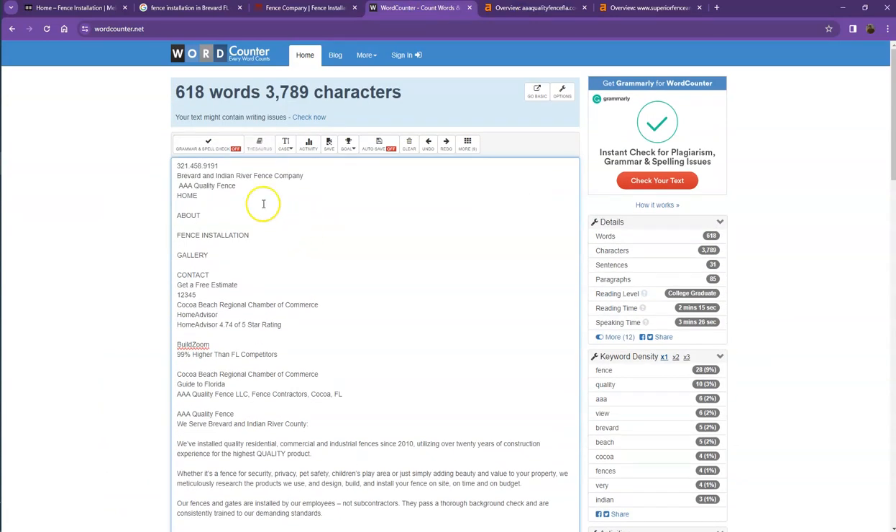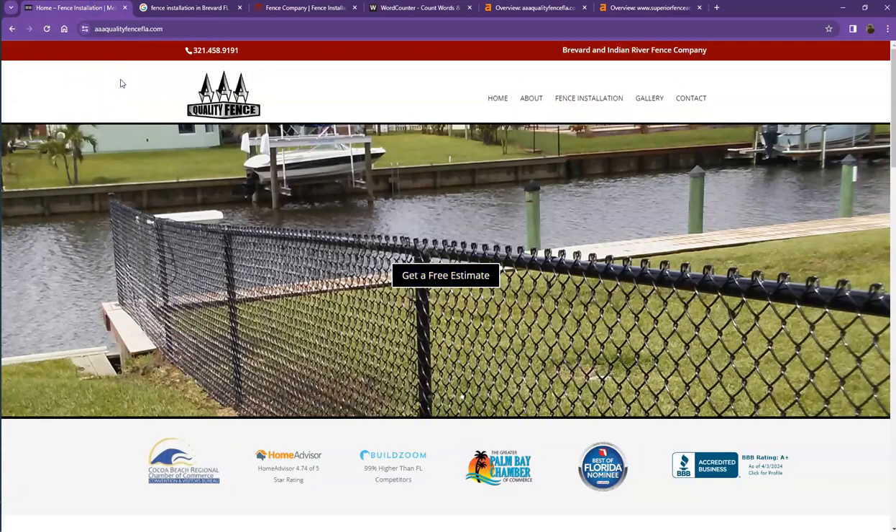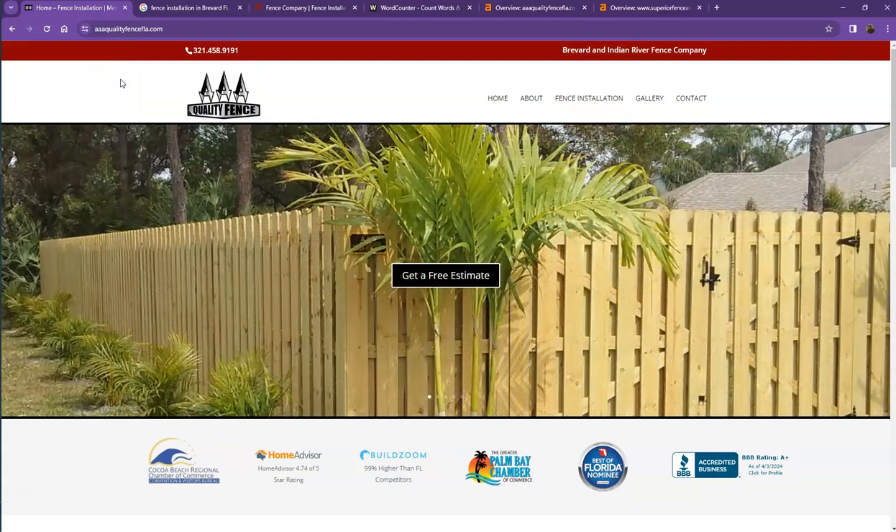Currently you have 618 words on your homepage, which is not a bad number. However, we're still quite behind the goal of 1,500 words to be considered by Google as a trustworthy website.